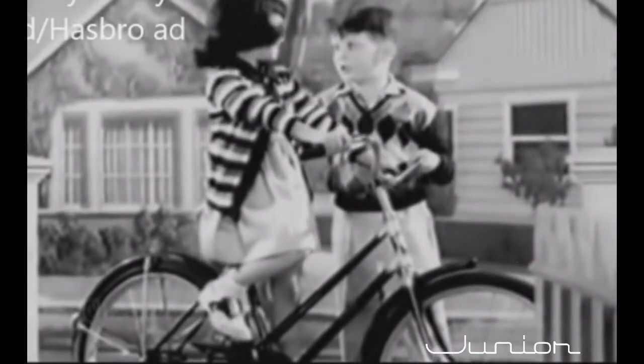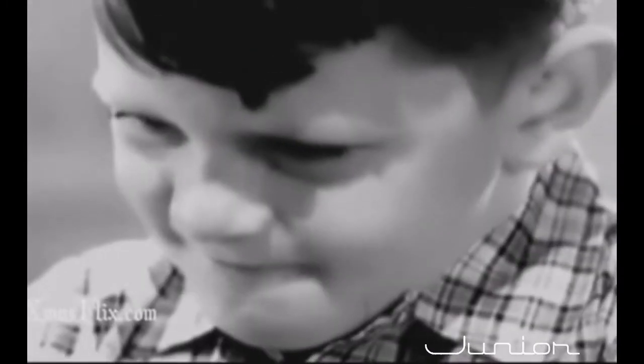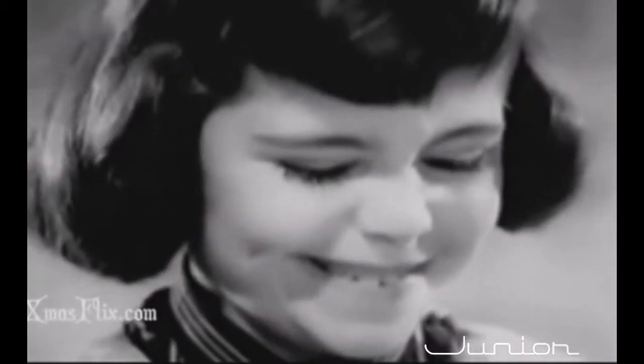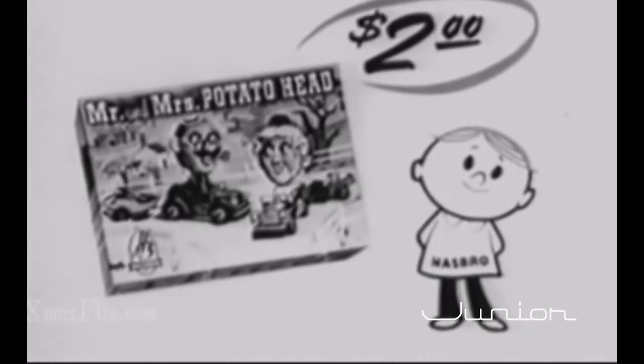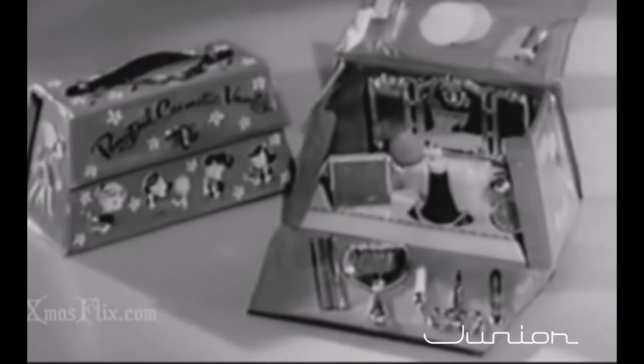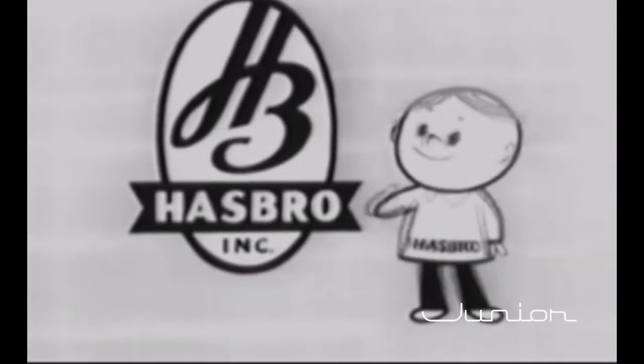Hey, it's Hasbro! Hasbro makes toys. What's new, Hasbro? Mr. and Mrs. Potato Head — with their own cars and trailers! Mr. Potato Head has a car and boat trailer, and there's a car and shopping trailer for his wife, Mrs. Potato Head. It's such fun to do and so easy — take any fruit or vegetable, just stick in eyes, then ears, then the mouth. You can make the funniest looking people in the whole world. Potato Head people look different every time you make them. Mr. and Mrs. Potato Head with cars and trailers come in one and two dollar sizes. Also new from Hasbro: a vanity case with toy cosmetics and beautiful accessories, and real-looking doctor and nurse kits. Hasbro makes great toys — it's fun to play with Hasbro!